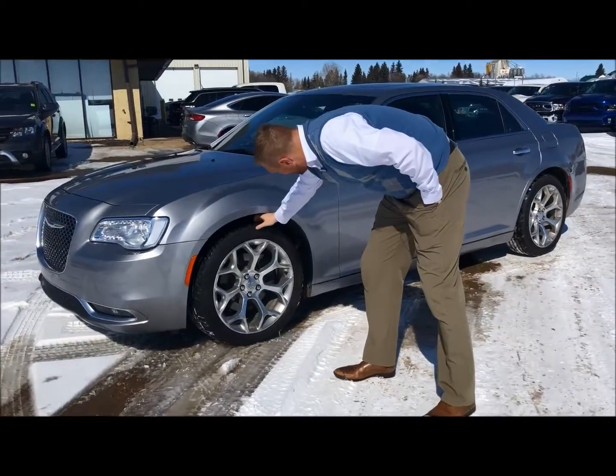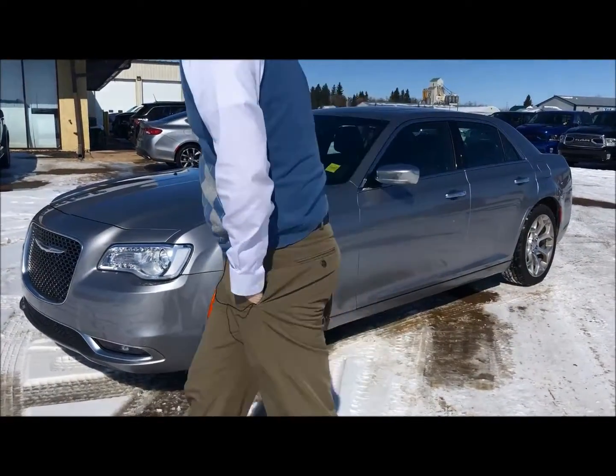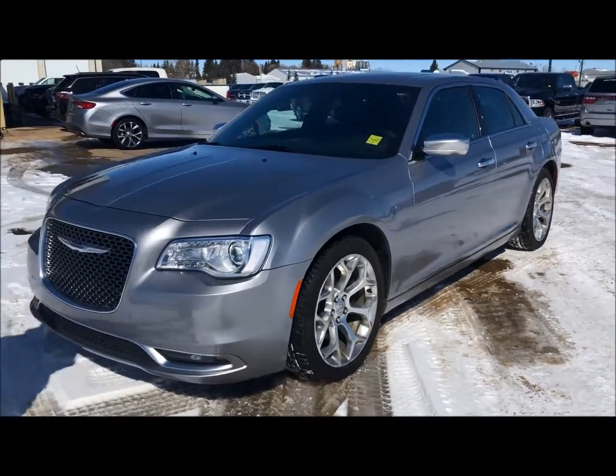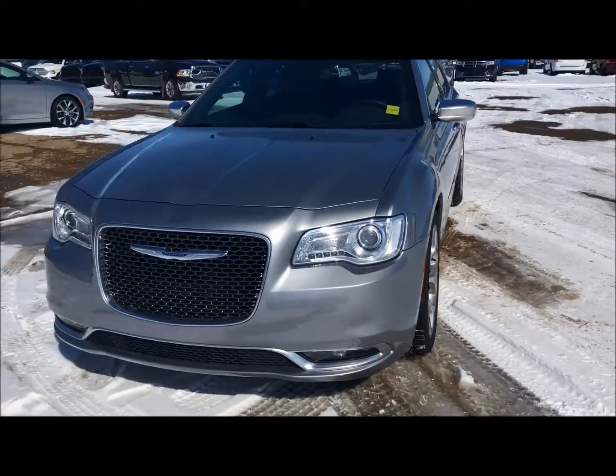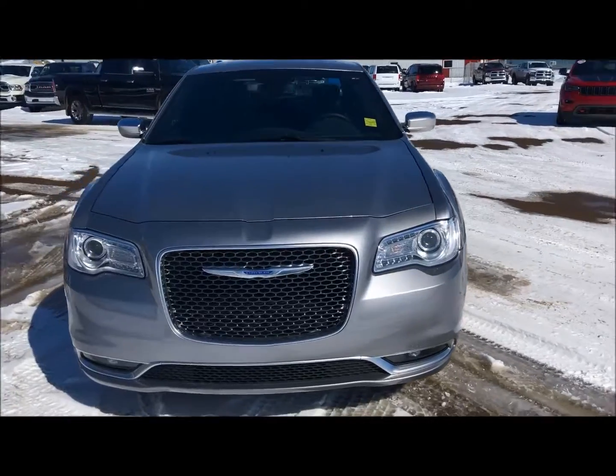Looking at the tires, they look like they're in good shape. They're 20 inches, so nice and big to kind of fill out that space and make it look nice. Here you got the HID headlamps and of course the Chrysler logo on the front of it.